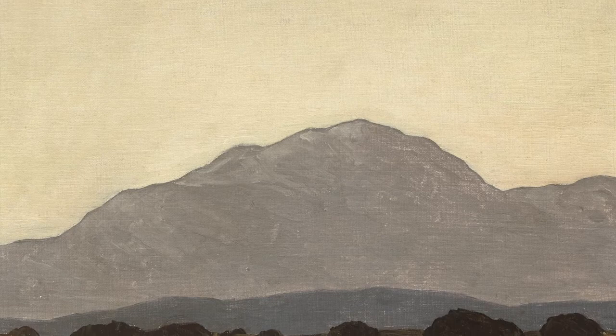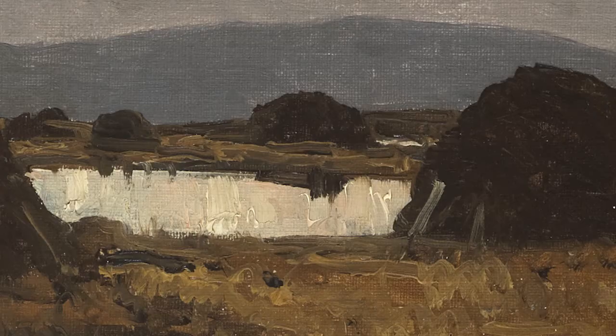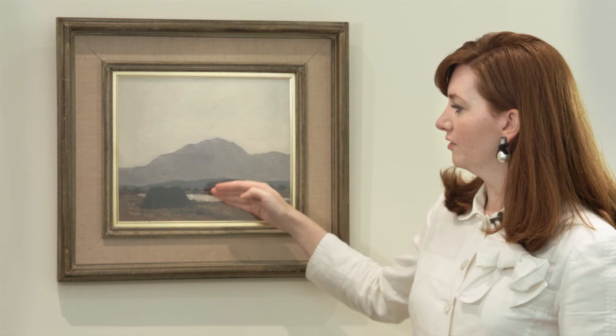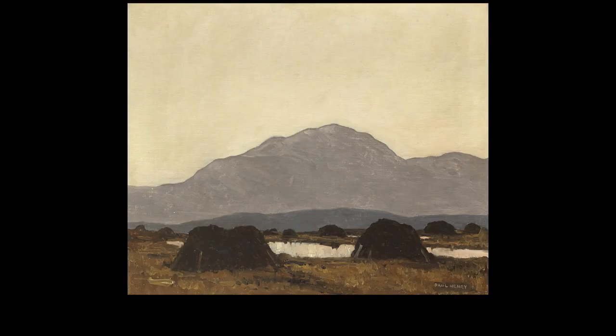We see a very thinly painted sky in even tone, more impasto used in the mountain which also indicates the direction of light, similar impasto in the middle ground, but in the foreground we see a much richer palette, thicker impasto, and the upward stroke of the turf stack bringing the foreground to merge well with that middle ground. It really shows the exuberance of Paul Henry at the very height of his career.